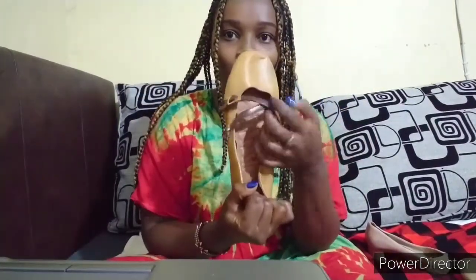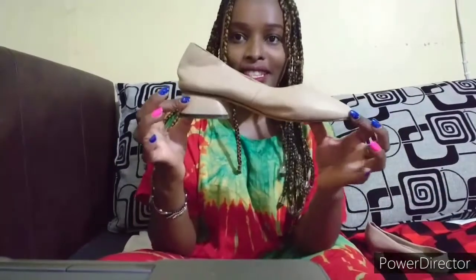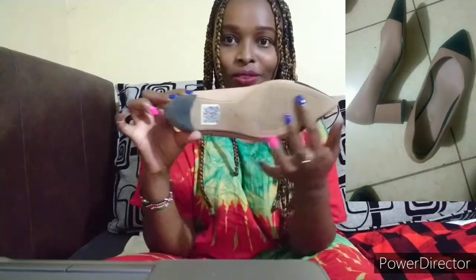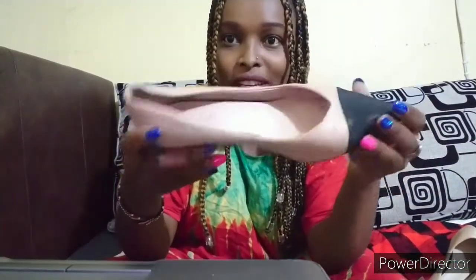Then we have a flat shoe with some detail at the front, just flat. Then we have this also at 50 bob. And for the last pair, it's a heel — the sole is new, very neat. It's nude with some dirt.